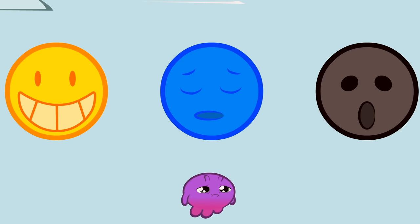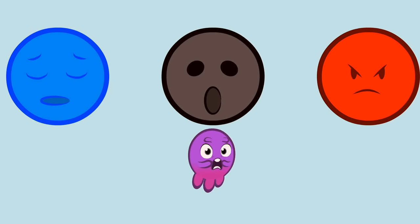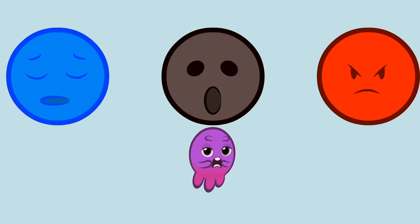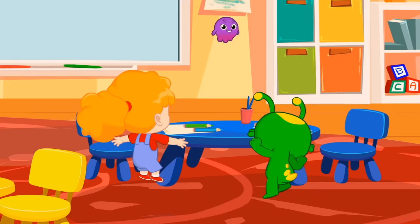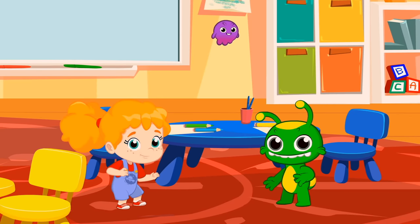Sad, if we can't help crying. Fearful, when we open our eyes and mouth wide. Angry, if we frown and pout. Thanks Pops. Children, did you learn them?